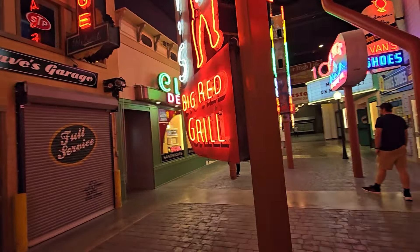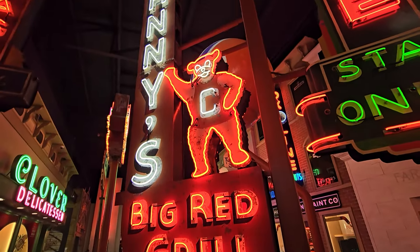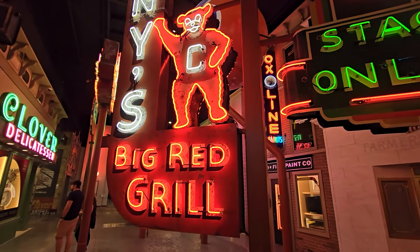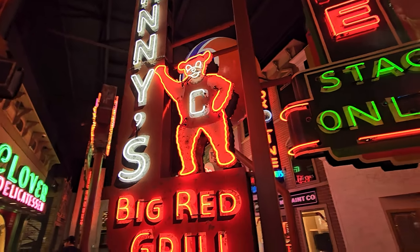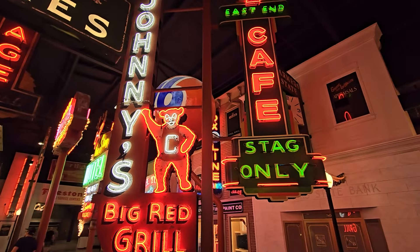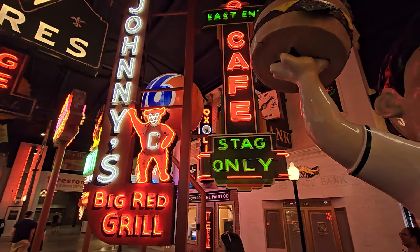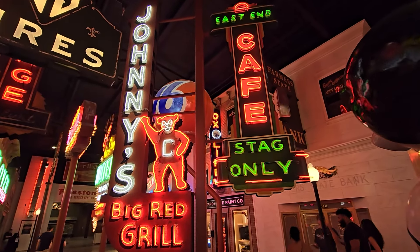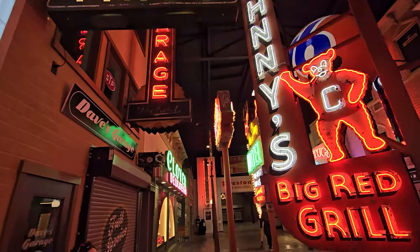The bear sign is right over here. The Big Red Grill — and Johnny's Big Red Grill! Too bad dad's not with us today. Let's step back a few more steps to show you the whole thing in one shot — such a huge sign. There we go: Johnny's Big Red Grill, East End Cafe. Such a cool sign. And there's a garage right over here with tires.